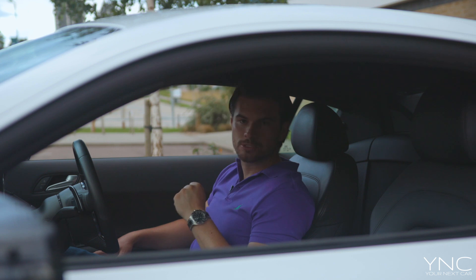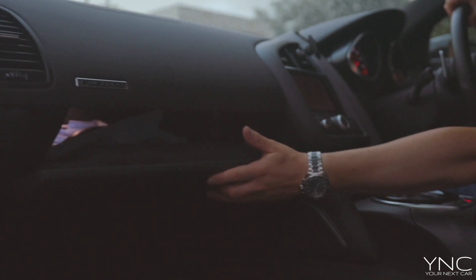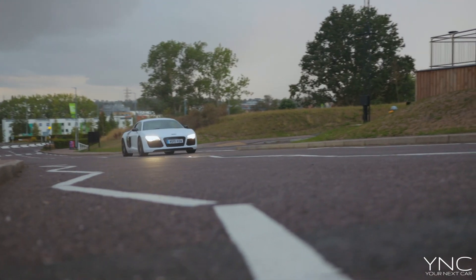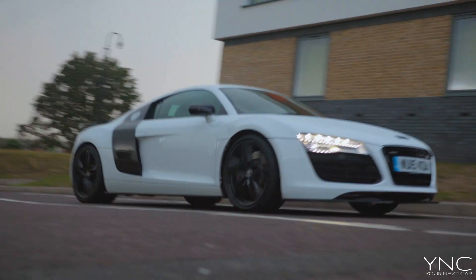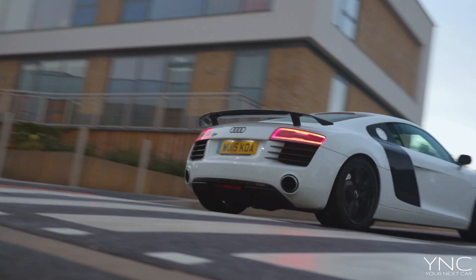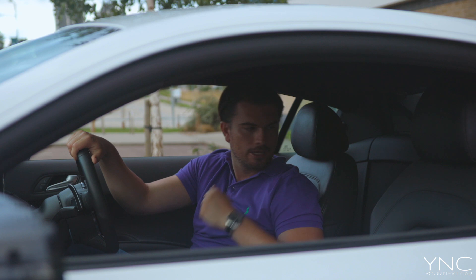Seeing the Audi R8 badge just looks special every time you get in. You've got plenty of glove box compartment space. On this one you do have a glove box, and you also have door bins left and right where you can store things like sunglasses or a small umbrella. There's also space just behind the seats for things like jackets and coats — great if you're heading to or from a meeting.